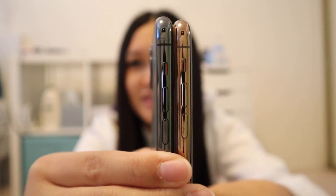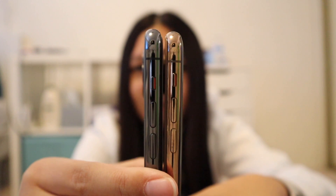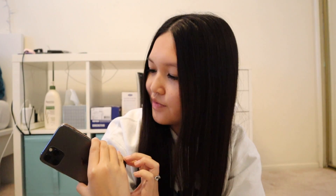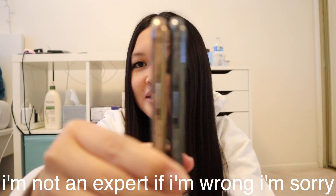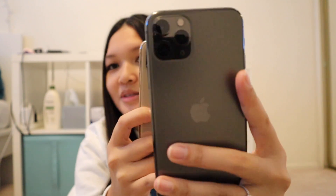I heard it's also a little bit heavier. I mentioned in my unboxing video that I felt it and I think it is a little bit heavier. Holding them side by side, you can see a little bit of a difference — the 11 Pro is a little bit taller than the iPhone XS. I think the side buttons are positioned slightly differently too, though maybe it's just me.